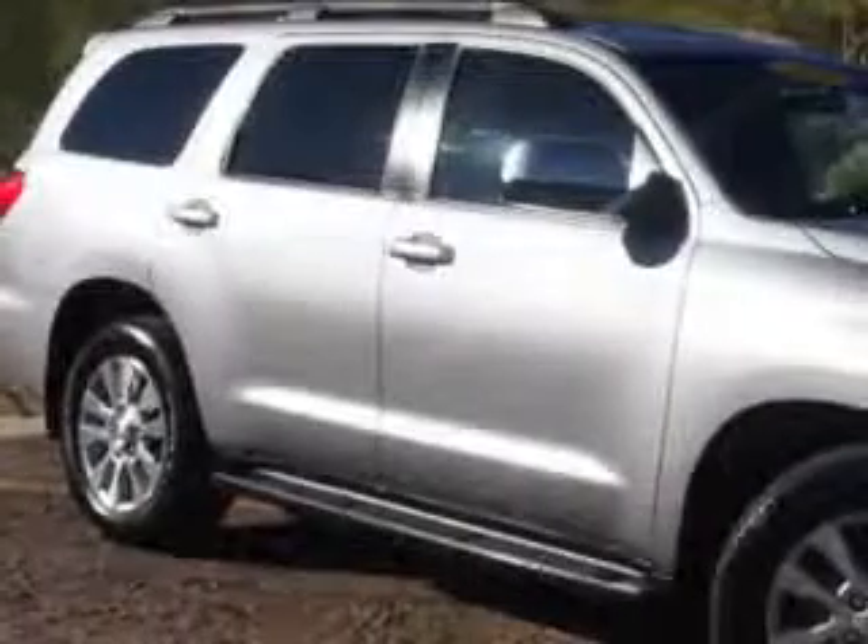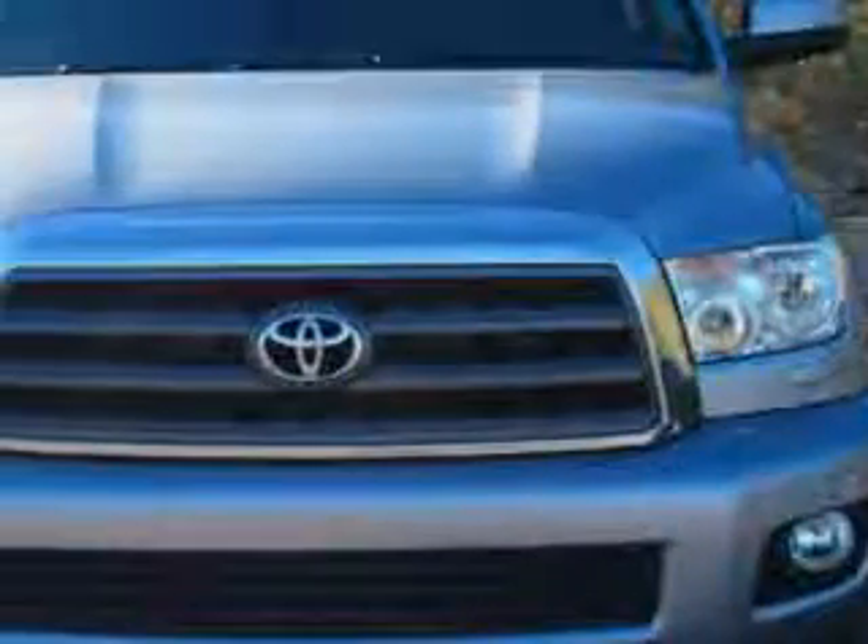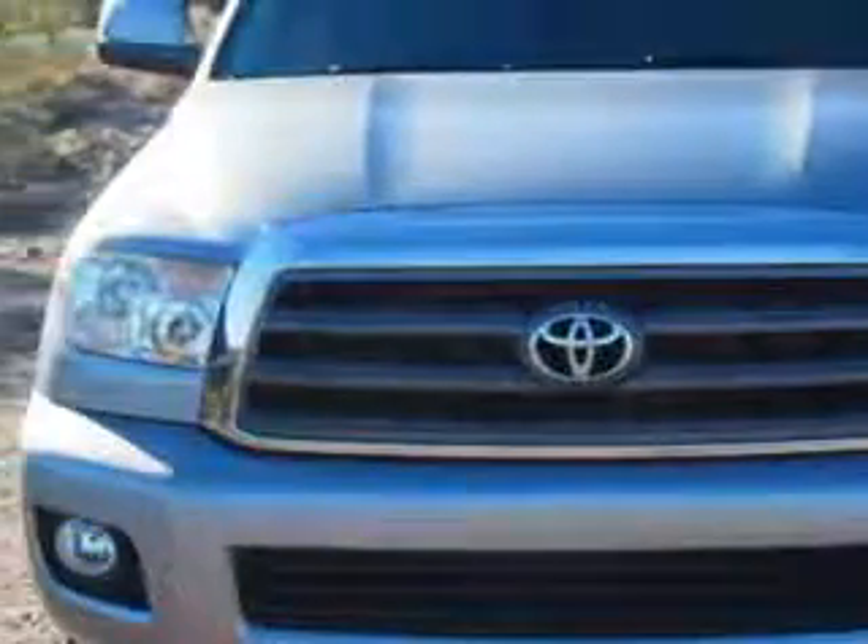At Fantasy Auto Sales Incorporated, we know you need a car that offers convenience, comfort, and space — whether taking the kids to their soccer game or having a night out with your friends.